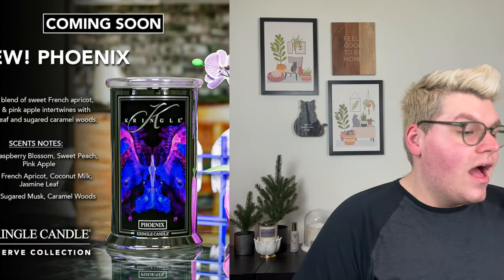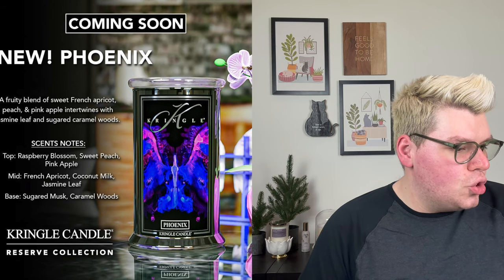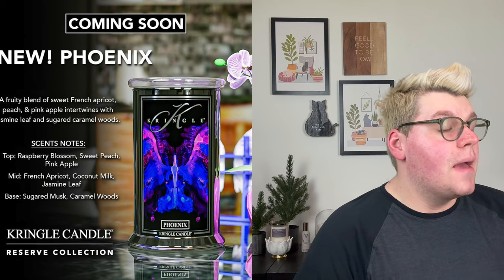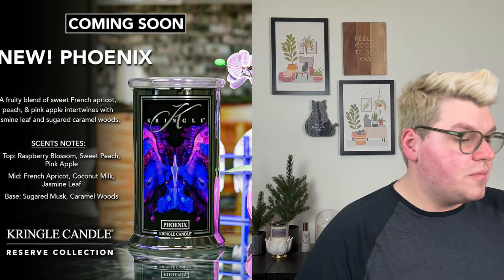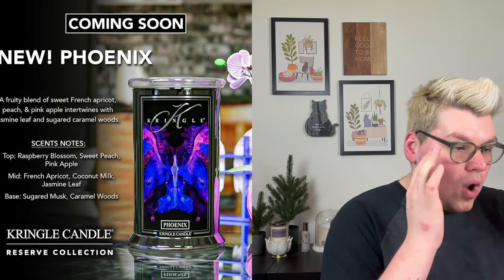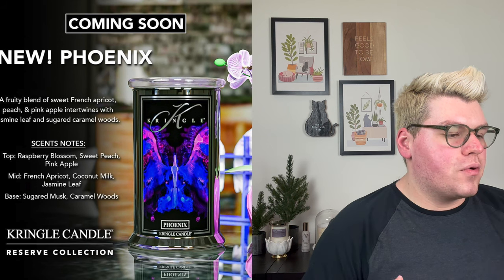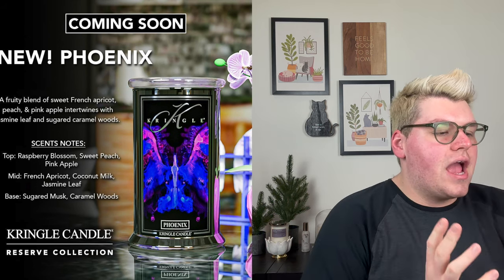Next we have Phoenix. Look at the label — the vibrant blues and purples on that black background, so pretty. This one reads: a fruity blend of sweet French apricot, peach and pink apple intertwines with jasmine leaf and sugared caramel woods. I feel like with the jasmine leaf and the sugared caramel woods it's going to be a little bit more perfumey, with the raspberry, peach and apple providing that fruity accord, and then the apricot, coconut milk and jasmine leaf giving those more delicate perfumey notes. The sugared musk and caramel woods will really anchor it to that base note of a fruity or body-care fragrance.